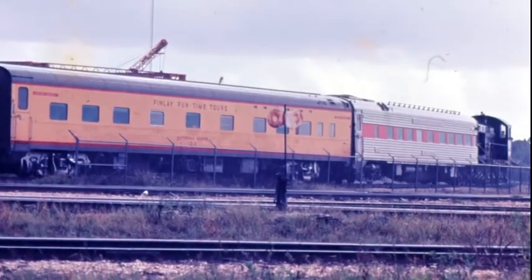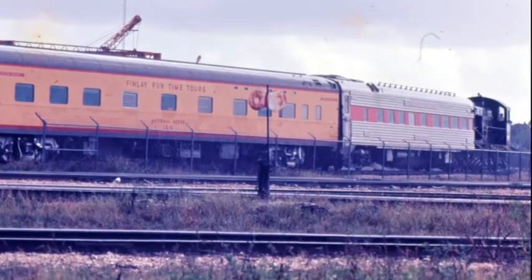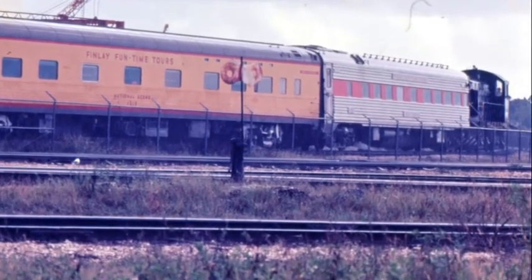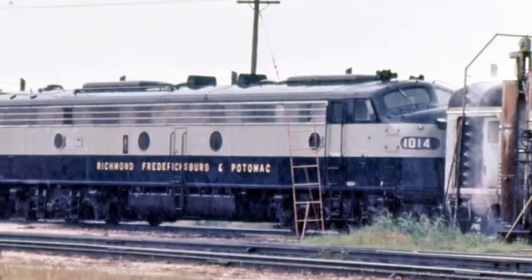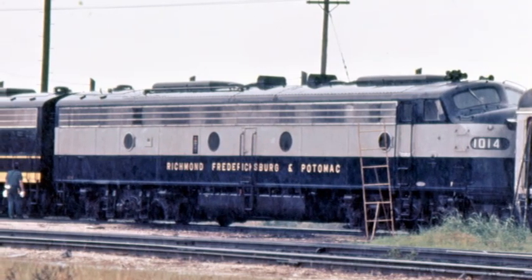Built by Pullman Standard in 1956, the National Scene is a sleeper, formerly Union Pacific-1210. A rarity to the washer, even back in 1969, is this RF&P E-8A.